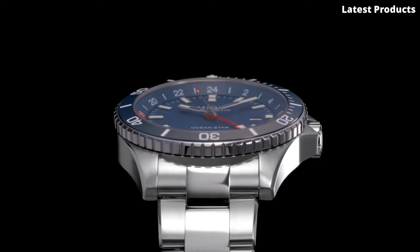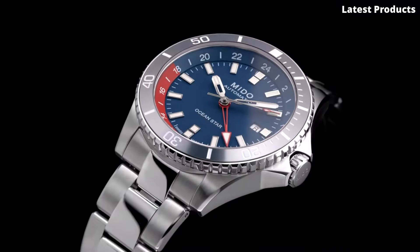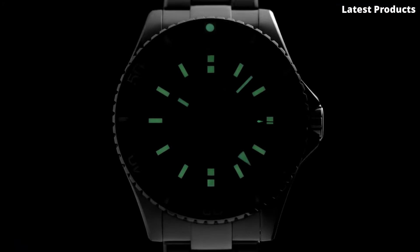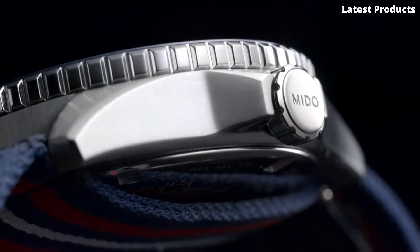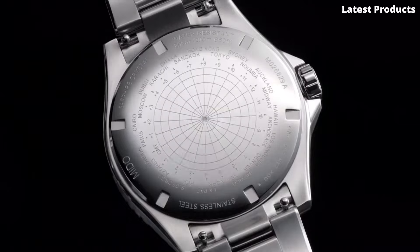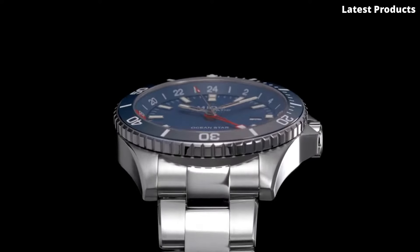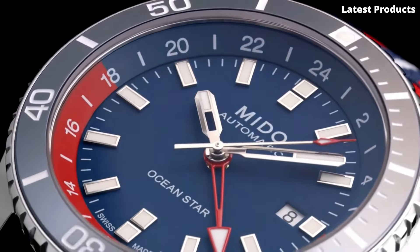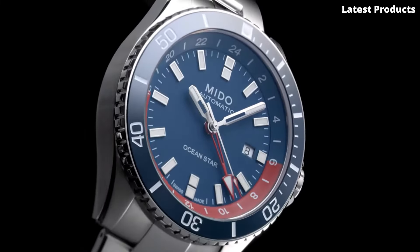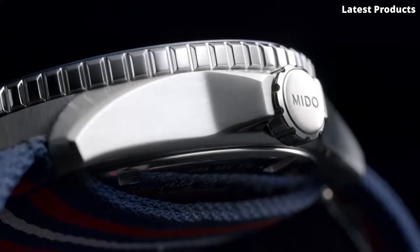With its robust stainless steel case and scratch-resistant sapphire crystal, the Ocean Star GMT is built to withstand the rigors of the sea. The striking blue dial features luminous hands and markers, ensuring optimal readability even in low-light conditions, while the GMT hand adds a touch of versatility for travelers and adventurers. Powered by a reliable automatic movement, this watch offers precise timekeeping and a power reserve of up to 80 hours.